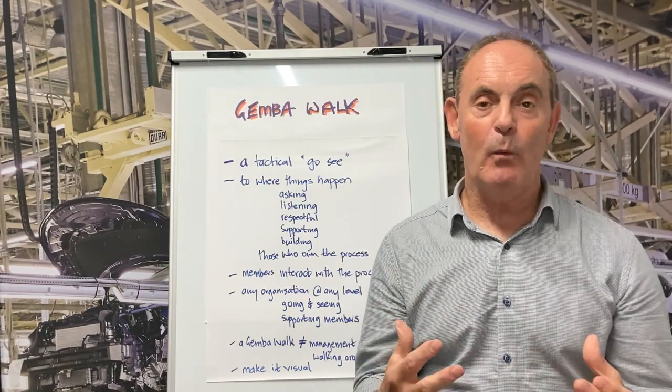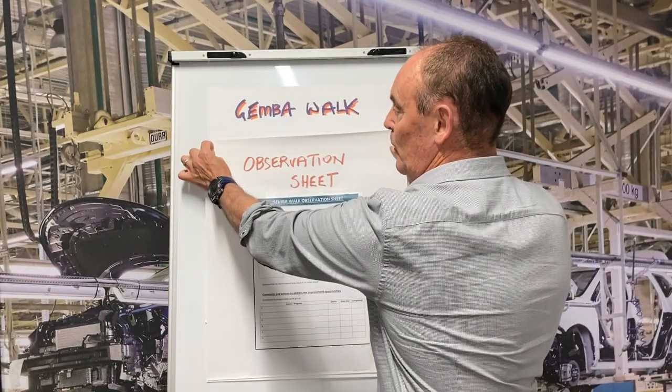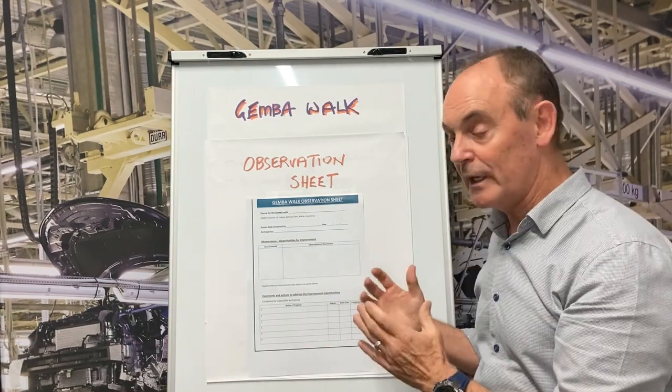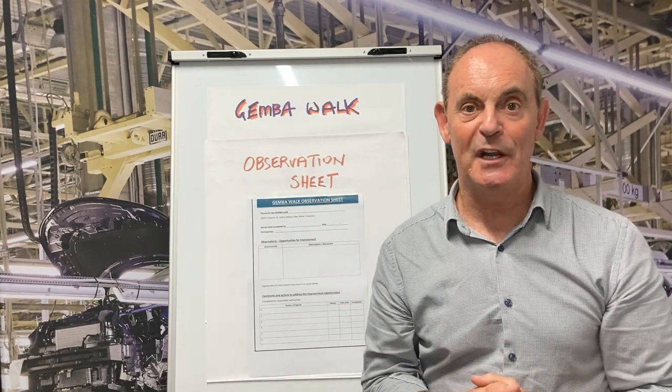And finally, a Gemba Walk needs to be visual. Like in this example, we create an observation sheet, which is simply a record of the Gemba Walk, where we can post this onto our notice board or onto our visual management board.